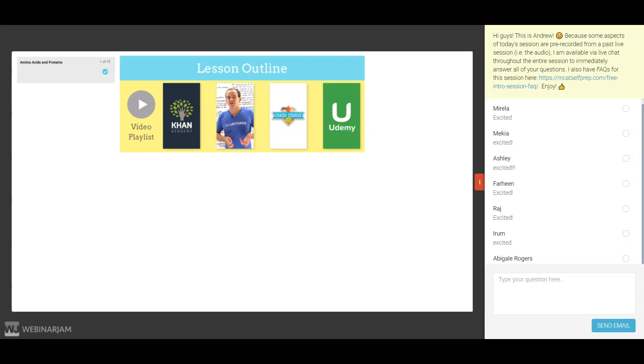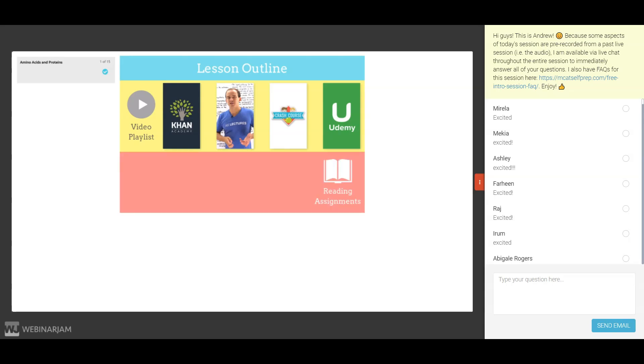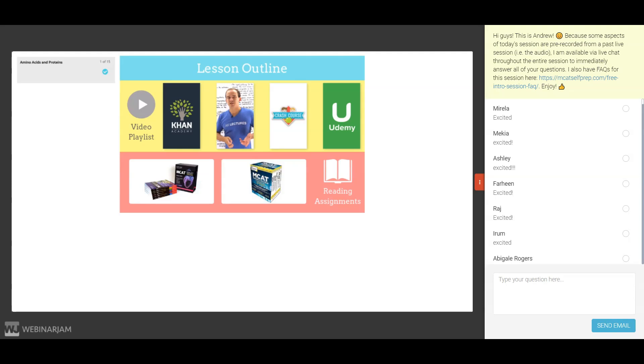After the video playlist, you'll find reading assignments that draw from the Kaplan seven-book series and the Princeton seven-book series. Because there is some overlap between the video collection and the books, you don't necessarily have to buy one of these books. However, for topics you really struggle with, I highly recommend hearing the content from several perspectives by watching both the videos and reading at least one of the books.